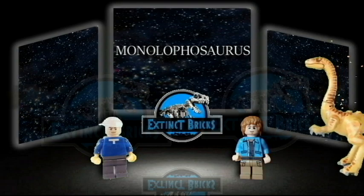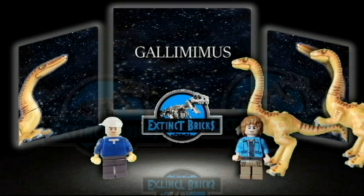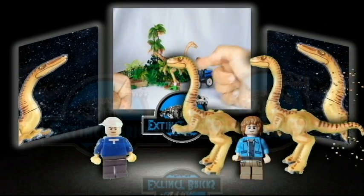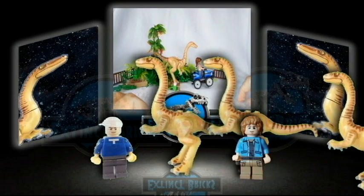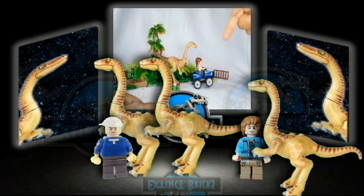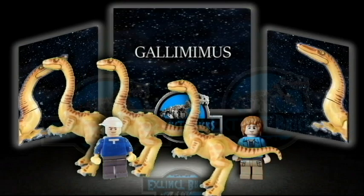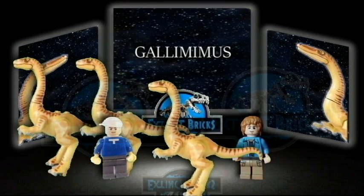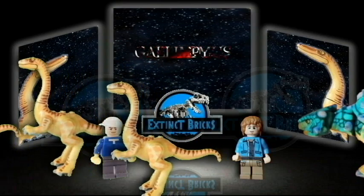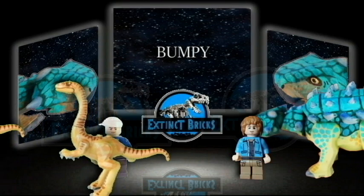Running down in fast strides would be this Chicken Mimic, the Gallimimus. And here's how Bumpy looks when it's all grown up — this is the Ankylosaurus, or the Fused Lizard.